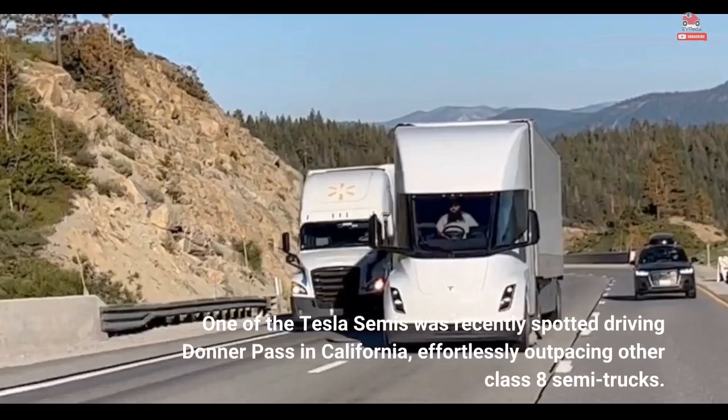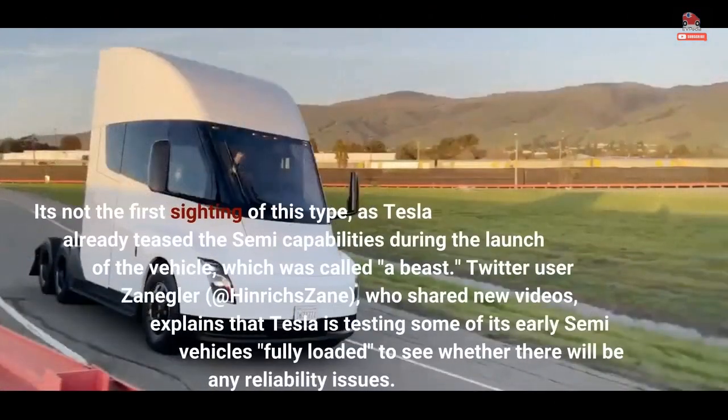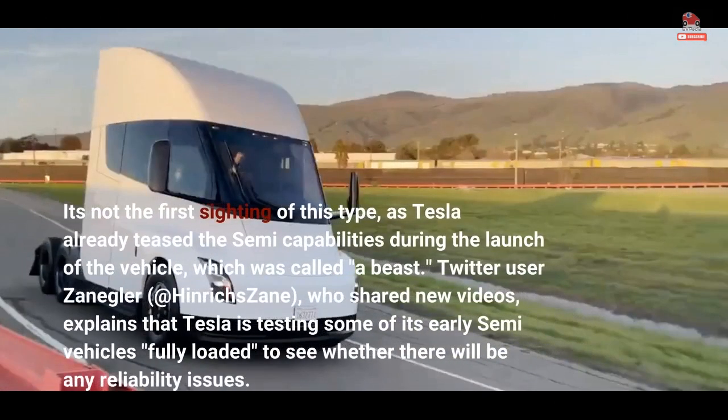One of the Tesla Semis was recently spotted driving Donner Pass in California, effortlessly outpacing other Class 8 semi-trucks. It's not the first sighting of this type, as Tesla already teased the Semi's capabilities during the launch of the vehicle, which was called a beast.